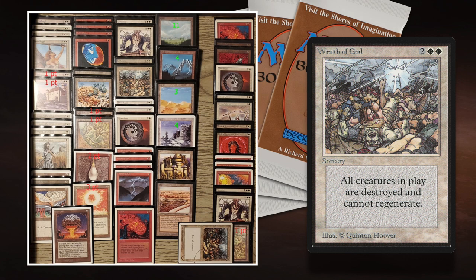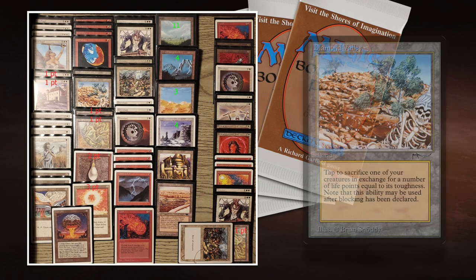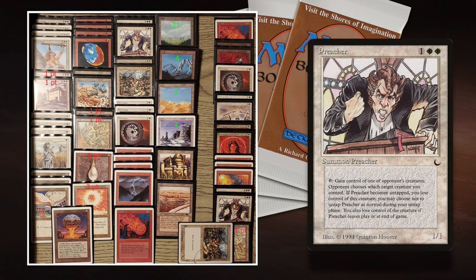As soon as Joe over-commits to the board, Rob can play out a Wrath of God and get a two-for-one, three-for-one, or four-for-one — it's just going to be a picnic for him. And in the sideboard there's another Wrath of God — I'm pretty sure he's going to board that in. By the way, is that a Summer Edition Quinton Hoover signed Wrath of God? I'm jealous! The Diamond Valley is also going to be great in this matchup — it's a land from Arabian Nights where you tap and sacrifice a creature to gain life equal to its toughness.